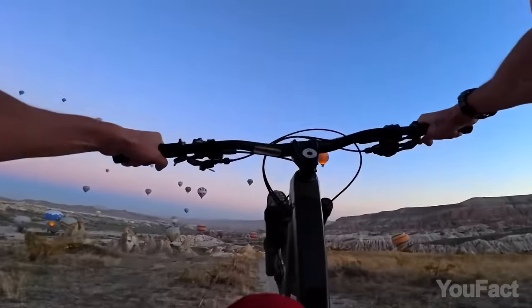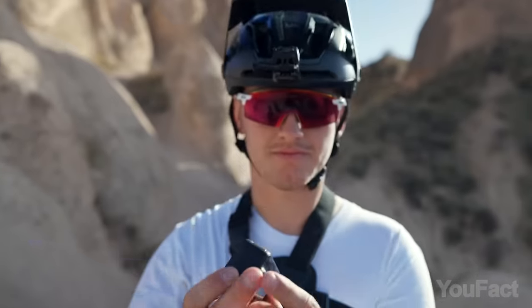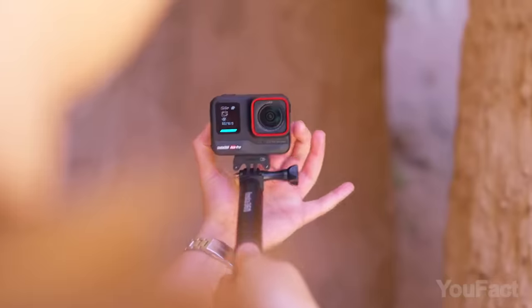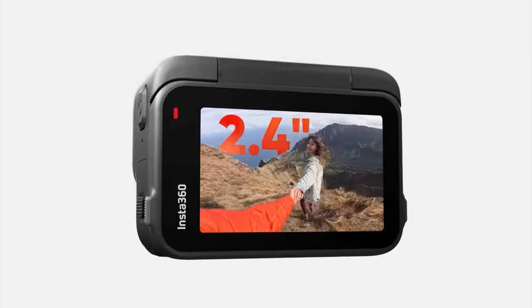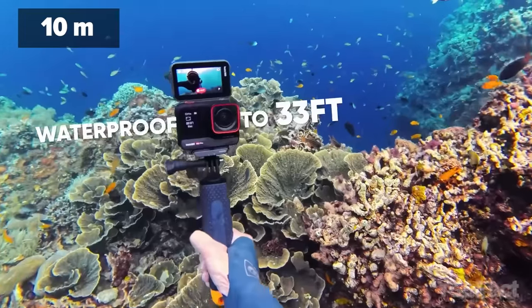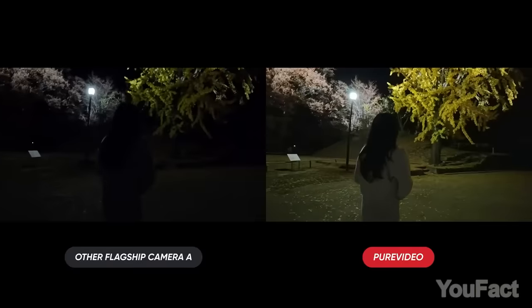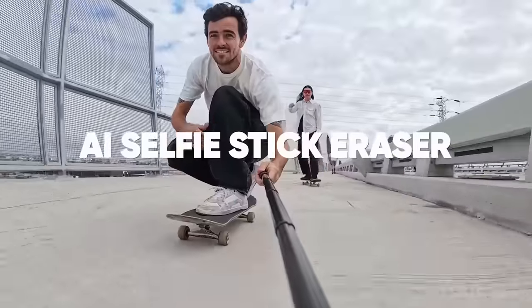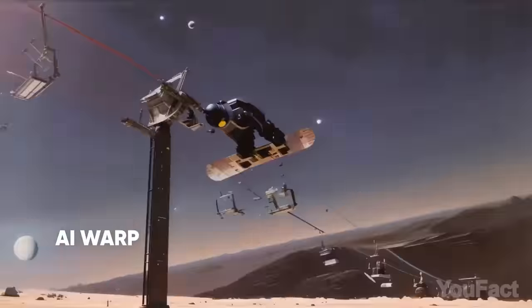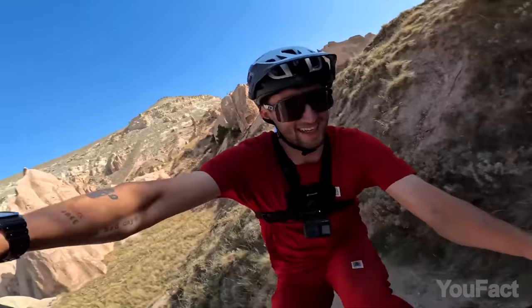Insta360 has introduced the Ace and Ace Pro action cams, differing in maximum video resolution, sensor size, lens, and fast charging capability. Both are branded as the smartest action cameras on the market. They sport compact builds with a 2.4-inch flip touchscreen, though the Ace Pro has a larger front screen, and both are waterproof up to 30 feet without housing. The Ace Pro excels with 8K video resolution and superior low-light performance. Shared features include flow state stabilization, voice and gesture control, and AI highlights. While both offer around 100 minutes of 4K recording, the Ace Pro's rapid charging sets it apart — though some may consider more budget-friendly alternatives.